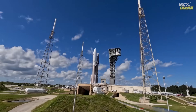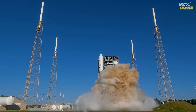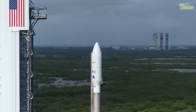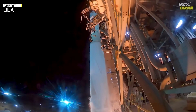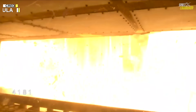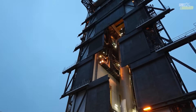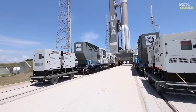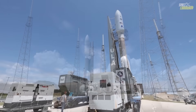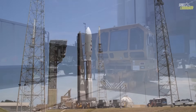For ULA, the mission underscores the Atlas V's ongoing value in launching large commercial communications satellites, even as the launcher advances toward retirement in favor of next-generation vehicles. For Viasat, the satellite is both a strategic addition to its network and a technology demonstration of the future of broadband from space. As the spacecraft undergoes orbit-raising and payload activation over the coming weeks, industry watchers will look for indications of throughput performance, beam steering, and commercial service rollout timing. With terrestrial infrastructure still unable to reach many remote and underserved markets, this orbital launch offers a tangible path toward closing the digital divide.